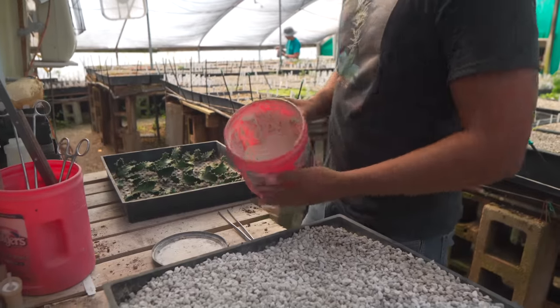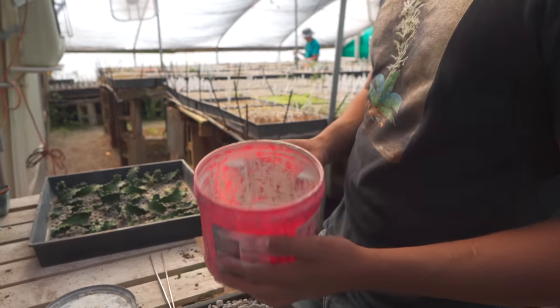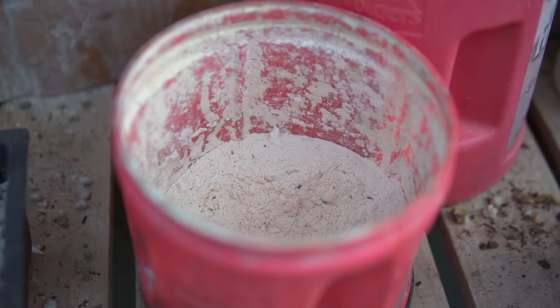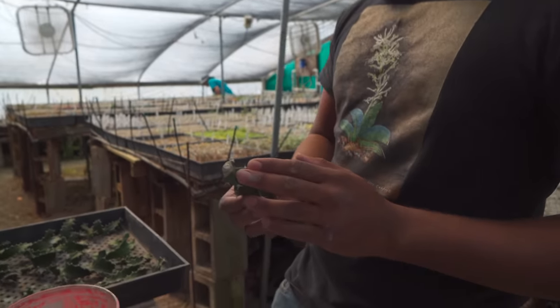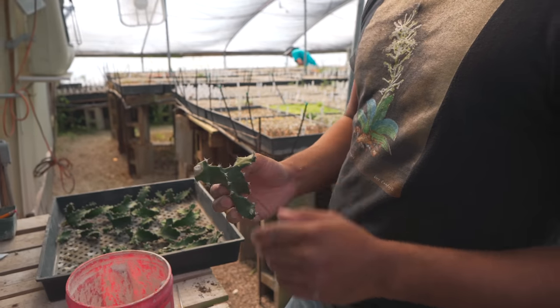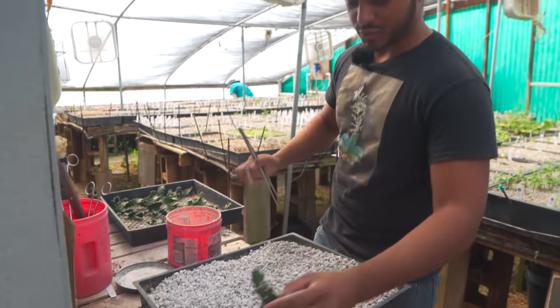This is the rooting hormone we use. It has some fungicide in it as well to prevent rotting. So when we take the cuts, when they're fresh — for euphorbias in particular — we like to powder them. And before we stick them again, we powder them, just as a precaution.